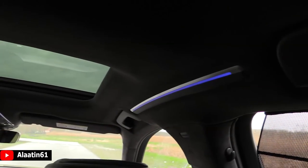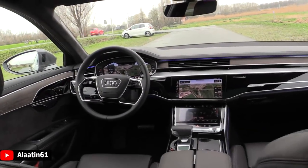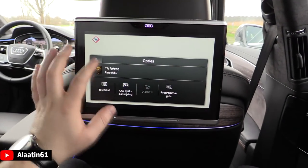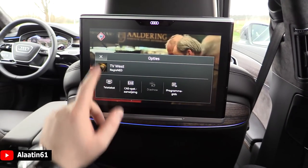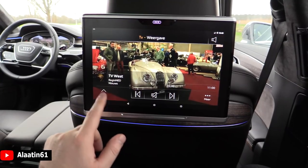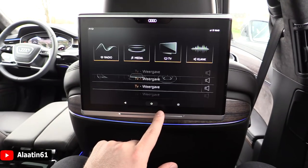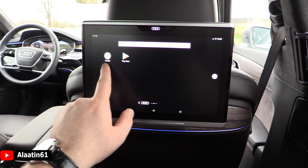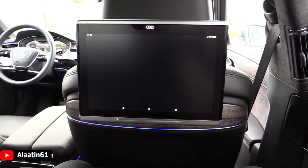I really like this LED lighting — it's fantastic in this car. The rear screen is a touchscreen so you can view different things, programs, lists, the main menu, Google Play Store, car settings, navigation, and more.